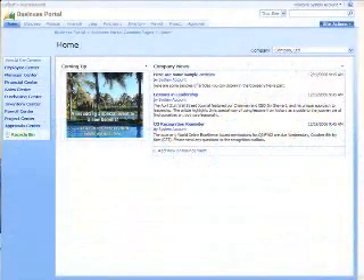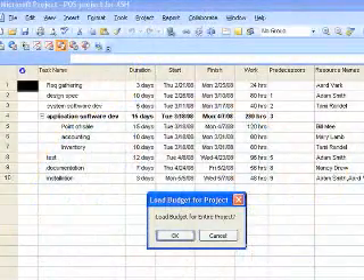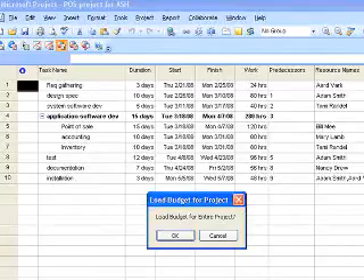Dynamics SL is actually a series of modules designed specifically for project-driven organizations. It consists of a number of fully integrated modules, including financials, business analytics, materials management, order management, and field services. It's fully integrated with the Project Server suite of products provided by Microsoft. We integrate with SharePoint technology and have a business portal capability that allows us to drill down and analyze project information in real time.